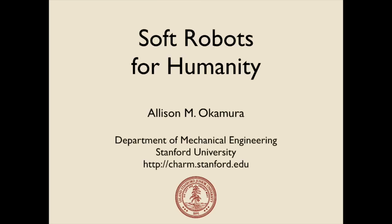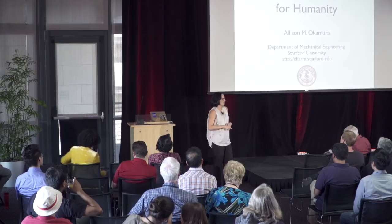Thank you everyone for coming. I'm excited to tell you today about a new area in the field of robotics which is known as soft robots. What I'm going to try to communicate in this talk is about what soft robots are, give some examples of research on these soft robots from my laboratory, and as the title says, why they're for humanity — how they can help with our safety, our health, and our quality of life.